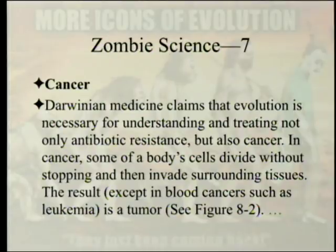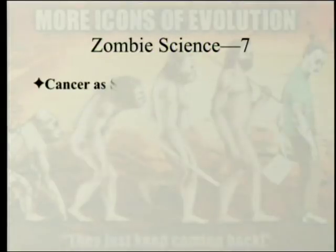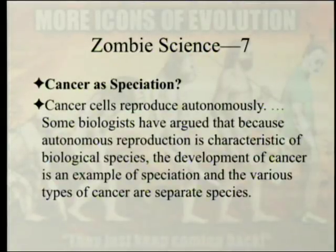Cancer. Darwinian medicine claims that evolution is necessary for understanding and treating not only antibiotic resistance, but also cancer. In cancer, some of the body's cells divide without stopping and invade surrounding tissues, resulting — except in blood cancers such as leukemia — in a tumor. Cancer is speciation? Cancer cells reproduce autonomously, and some biologists have argued that because autonomous reproduction is characteristic of biological species, the development of cancer is an example of speciation, and the various types of cancer are separate species.